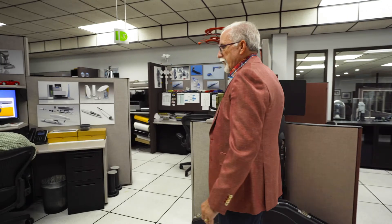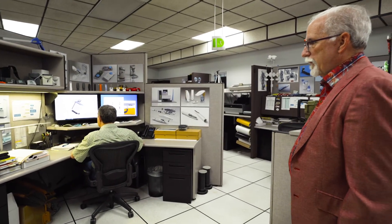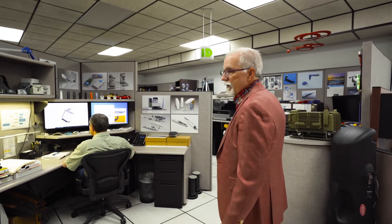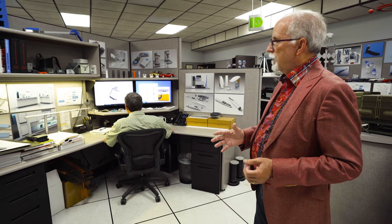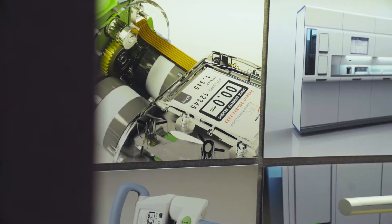This is our industrial design group. We have four senior industrial designers, all of them very experienced. Our responsibility in industrial design is to make the human interface and human experience work — to make it appealing, attractive, and functional with respect to the user.